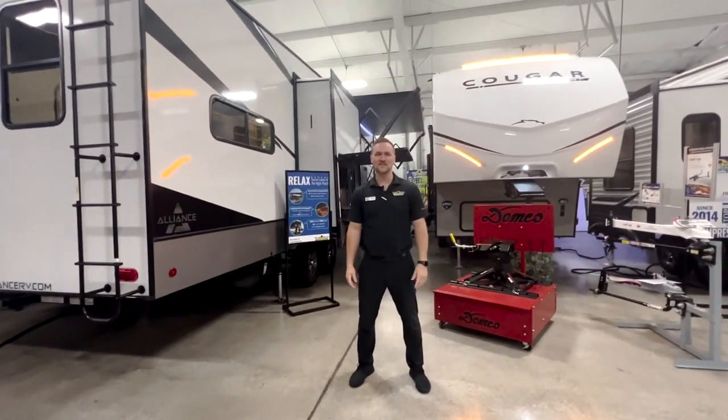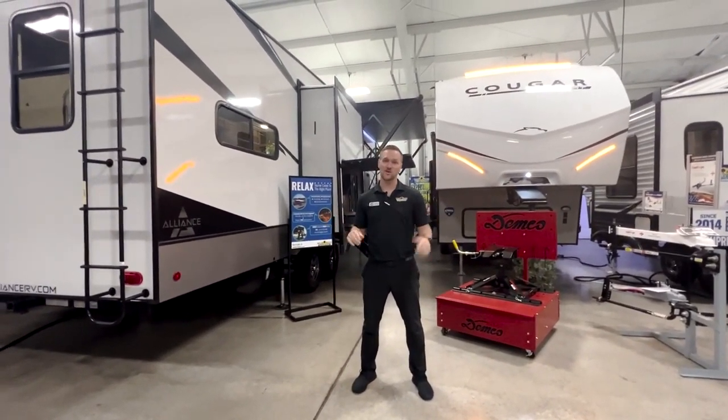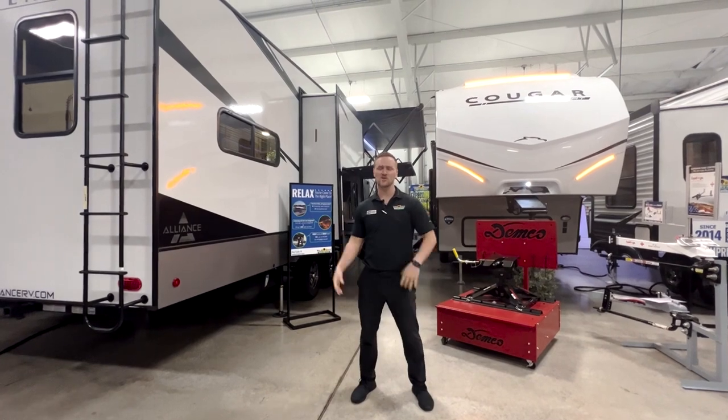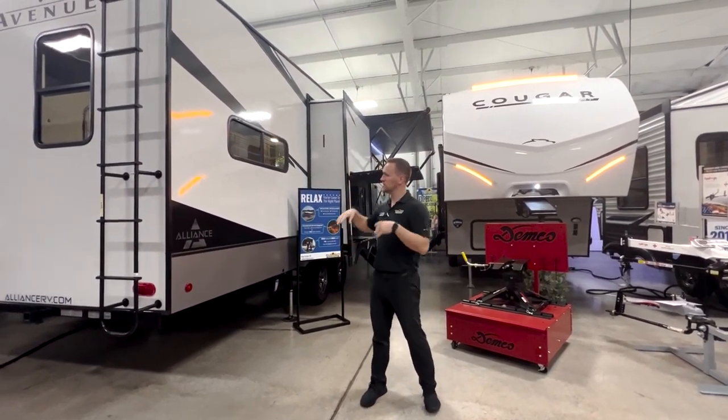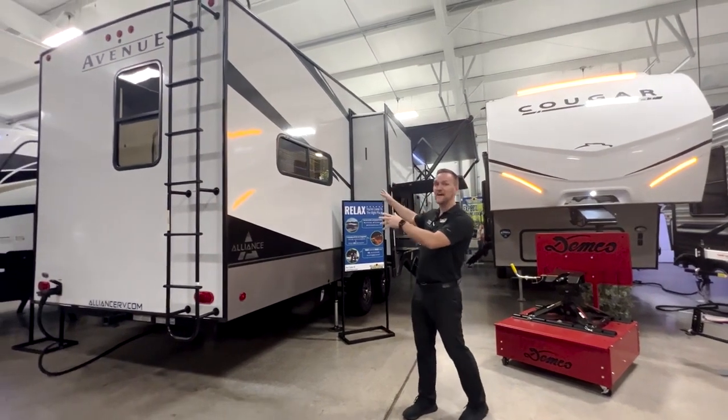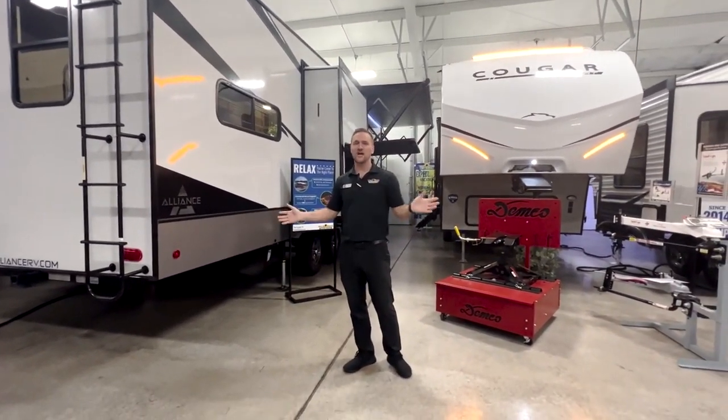Hey guys, it's Dylan, Walnut Ridge Family RV Sales. Today is Feature Friday and we're going to do another double take. I'm on the outside and my buddy Tony's on the inside. We're going to go over the 2023 Alliance Avenue 33 RKS. This thing is awesome.